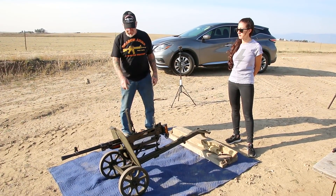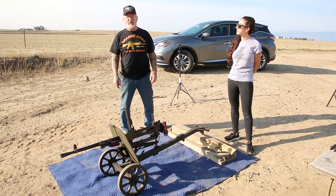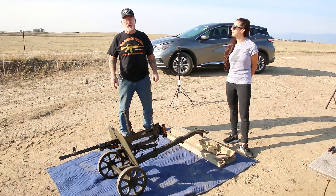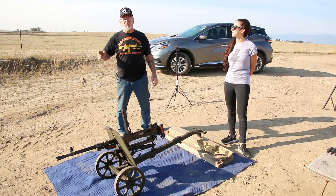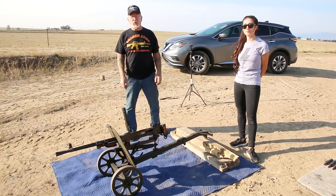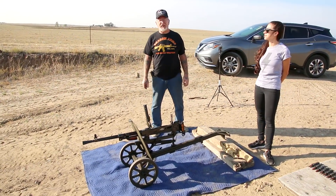It shoots a 7.62x54 bullet, averaged from 145 to 180 grain bullets. There are all variations, and the average Russian bullet goes about 2,500 feet per second.